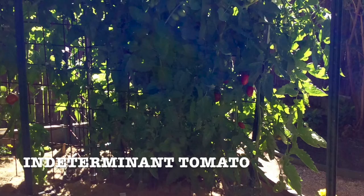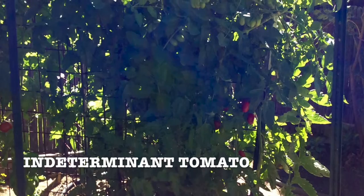An indeterminate tomato is a much larger plant and will grow throughout the whole season. It's excellent to grow on a trellis and you will benefit by having a tomato crop in a good season throughout the whole summer.